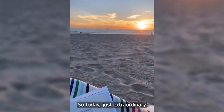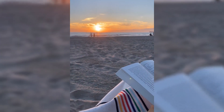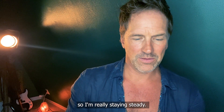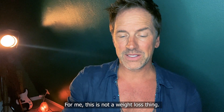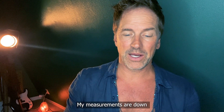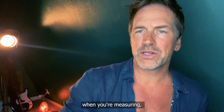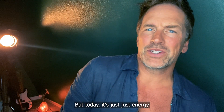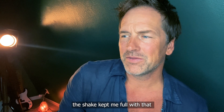It's just extraordinary how good day eight has been feeling for me. I woke up, did my measurements — my weight is 215, staying steady; it went down to 214 and now it's 215. For me this is not a weight loss thing. My measurements are down another half inch, roughly a quarter inch — it's hard to tell when you're measuring. But today it's just energy and clarity and focus and fun. The shake kept me full with that fiber for hours and hours.